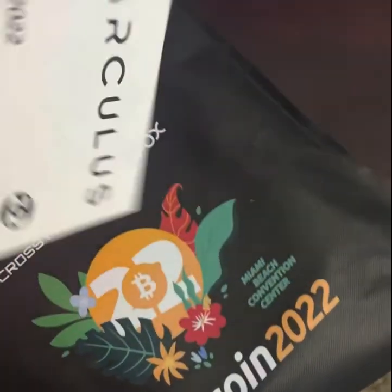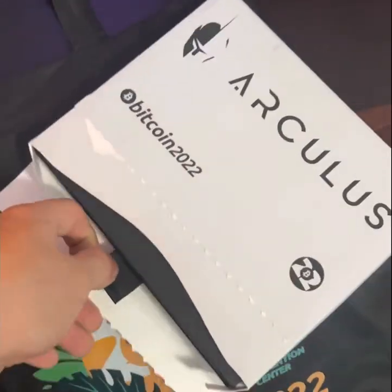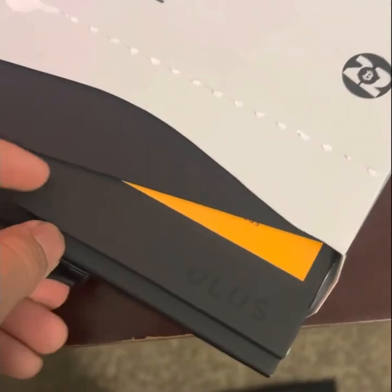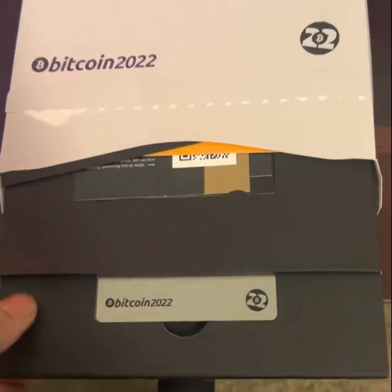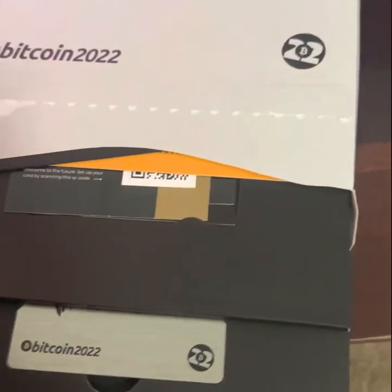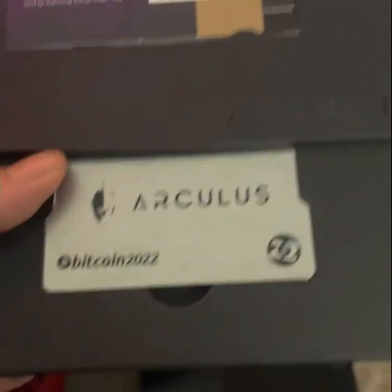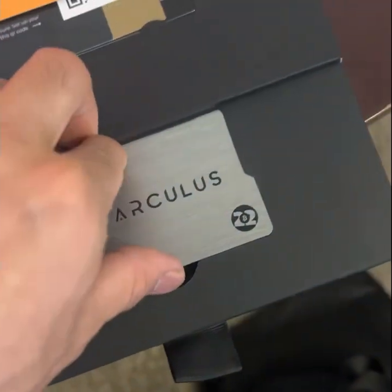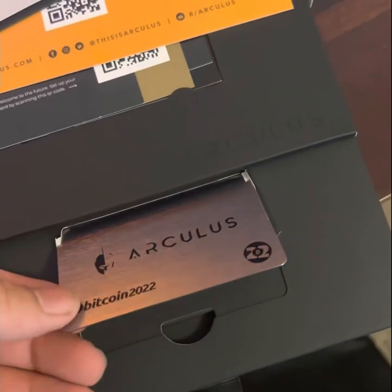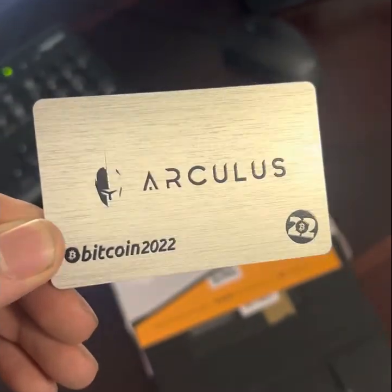I already tore off the tab just to reduce the hassle here. If we pull on this tab we get to reveal the card — wow, look at that! An exclusive cold storage wallet just for us Bitcoin 2022 attendees.